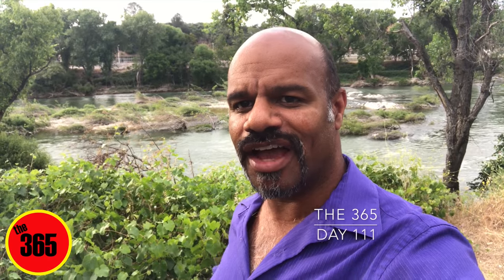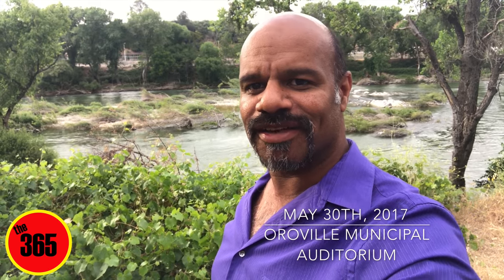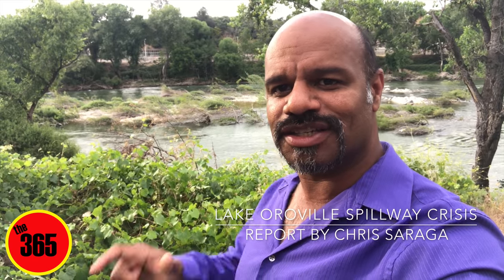Good morning everyone, this is Chris from the 365. I'm down here at the beautiful Feather River right near the Municipal Auditorium, and I thought I'd take you guys on a quick little walk with me down on the riverfront here so you can see what it looks like, in case you guys haven't decided to come down here and see it since the water is receding.